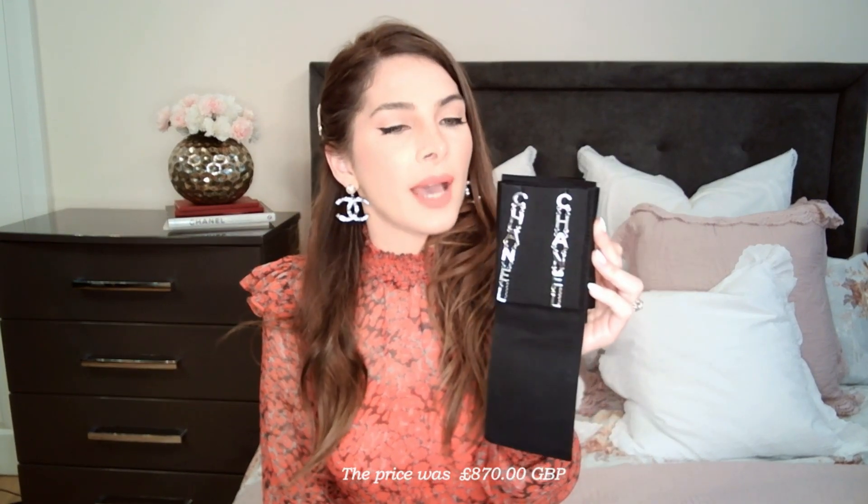These are another pair of statement earrings from Chanel that I purchased from the 2020 pre-collection. I got them back in February at Harrods. I'm not 100% sure about the price as I've misplaced the receipts, but I believe I paid around 700 pounds at the time — I'll request a copy of the receipts from the store.